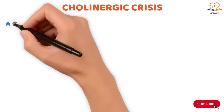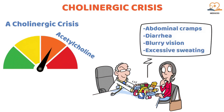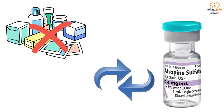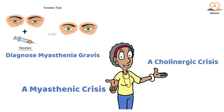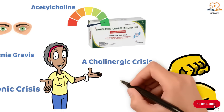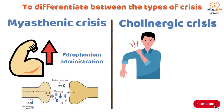A cholinergic crisis happens when there's too much acetylcholine, which can occur if the client takes too much of their medication. This leads to symptoms like abdominal cramps, diarrhea, blurry vision, and excessive sweating. To treat a cholinergic crisis, the medication is stopped and atropine sulfate is given to reverse the effects. The tensilon test (edrophonium test) is performed by a neurologist to diagnose myasthenia gravis and differentiate between a myasthenic crisis and a cholinergic crisis. If muscle strength improves after edrophonium, it suggests myasthenia gravis. In a myasthenic crisis, strength improves after administration; in a cholinergic crisis, weakness worsens — indicating overmedication.